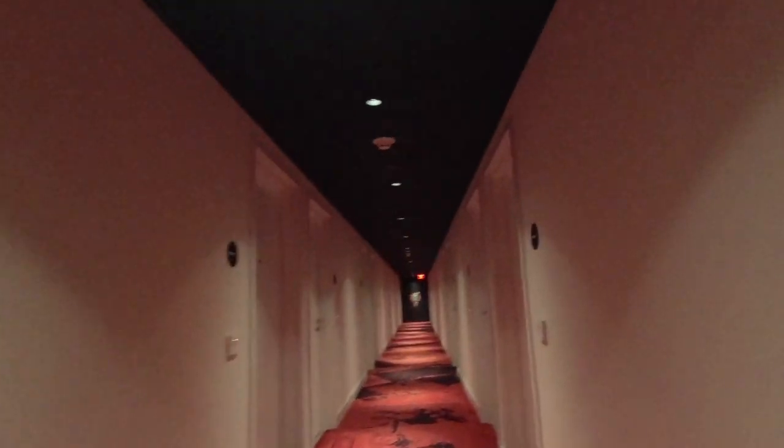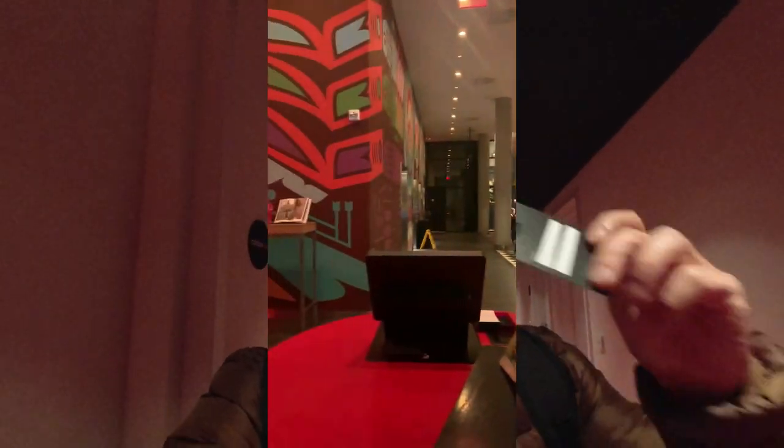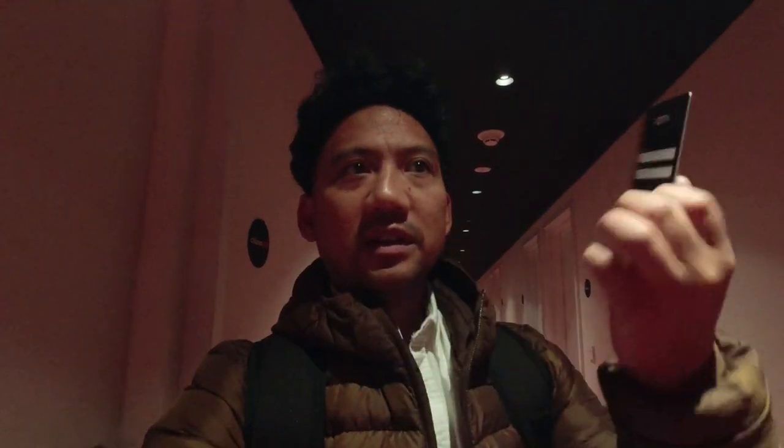At the citizenM hotel, what you do is you just go to the kiosk and type in your information. There's just a stack of key cards on the side — you pick one up, put it against the computer, and it does its thing. It worked — it opened right up.